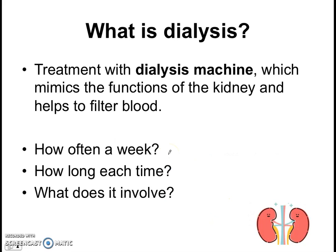So what exactly is dialysis? Well, dialysis involves being treated with a dialysis machine, like one of those we saw in the first part of the video. The dialysis machine mimics the functions of a kidney — it helps to filter the blood and to remove unwanted metabolic waste products from the blood. People with kidney failure have to go for dialysis treatment several times a week, and for quite long hours.